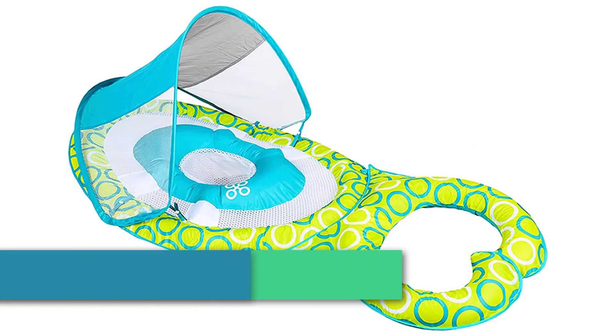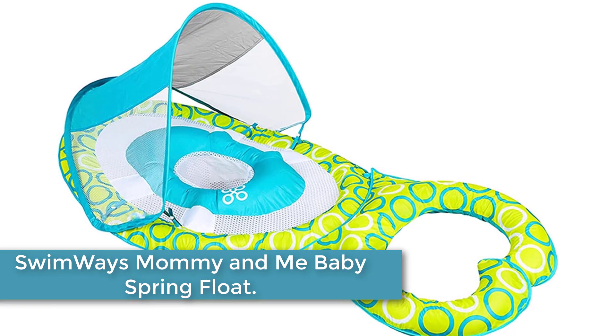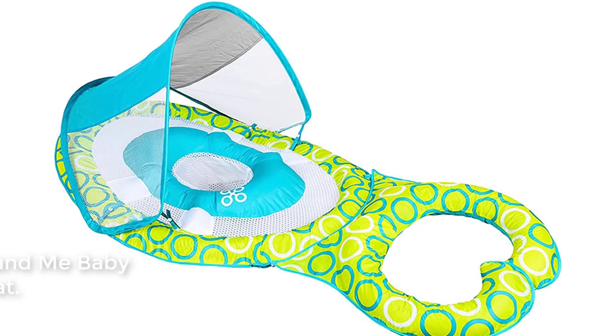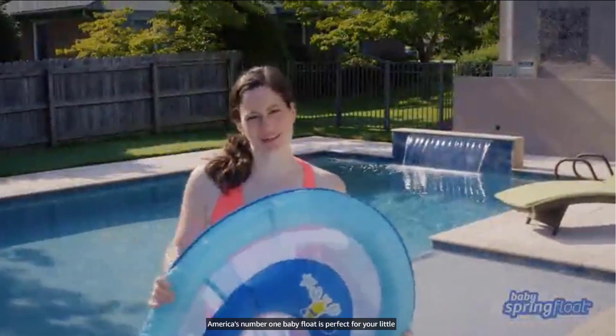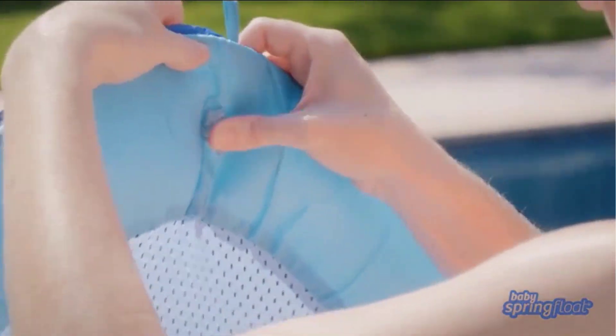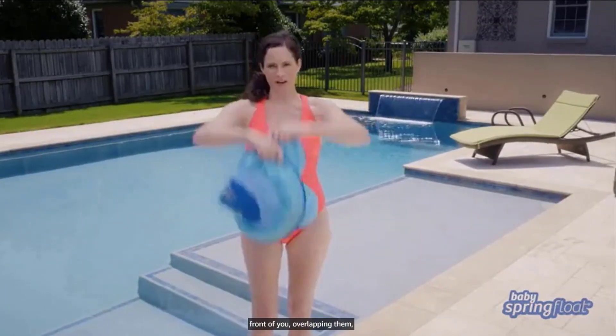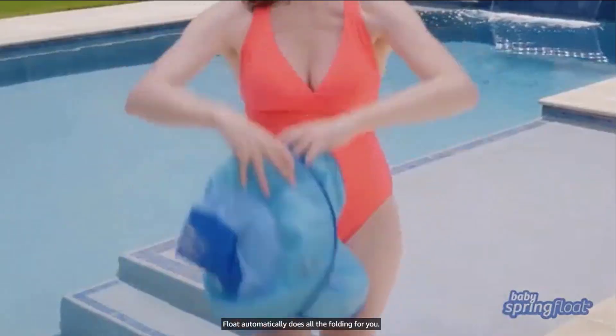Moving to number 3, Swimways Mommy and Me Baby Spring Float. Swimways' Mommy and Me Baby Spring Float with Canopy features durable fabric covered inflatable baby float with a front attachable parent float, allowing you to interact with your baby face-to-face. The parent can attach to the front of the baby spring float to face the child, or detach to swim alongside.